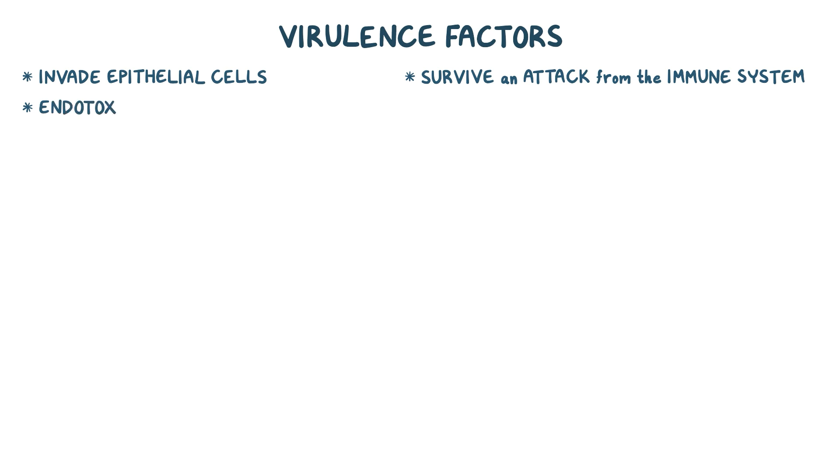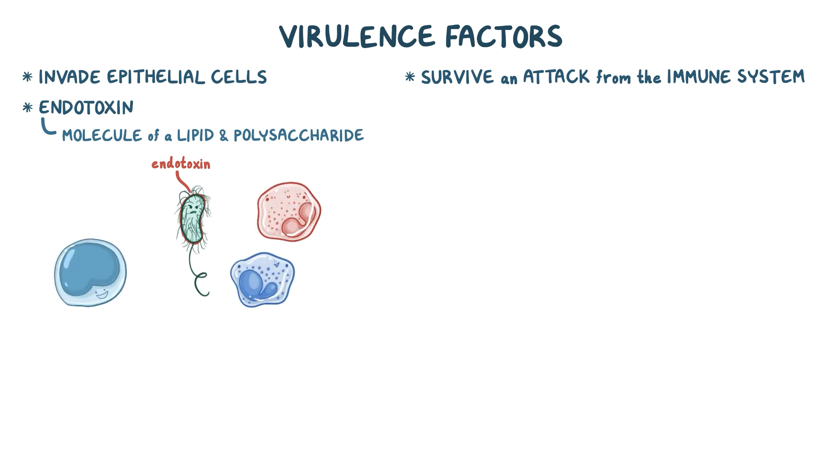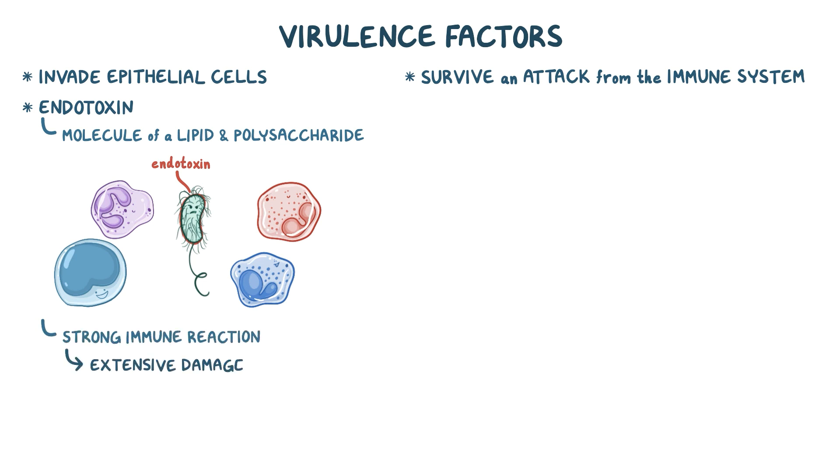First, there is endotoxin, a molecule made up of a lipid and a polysaccharide. The endotoxin sits on the outer membrane of the bacteria, and it is recognized by the immune system as being foreign, causing a really strong immune reaction that can cause extensive damage to the host cells.